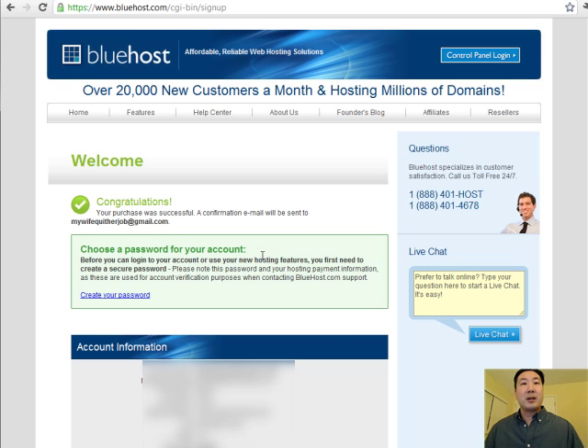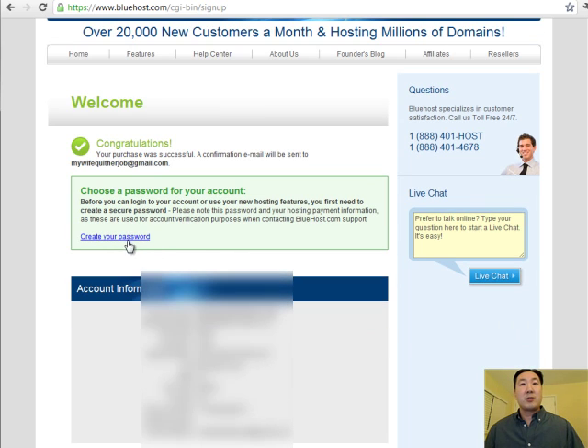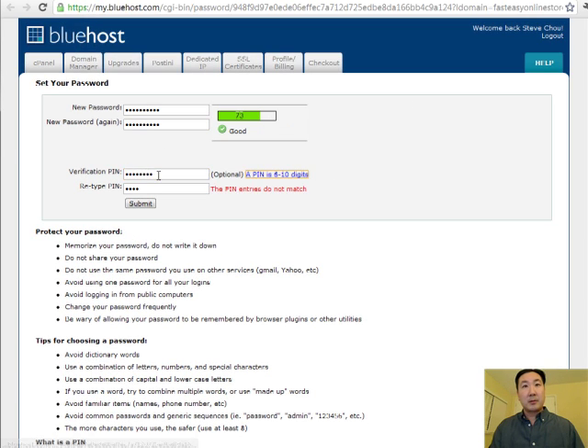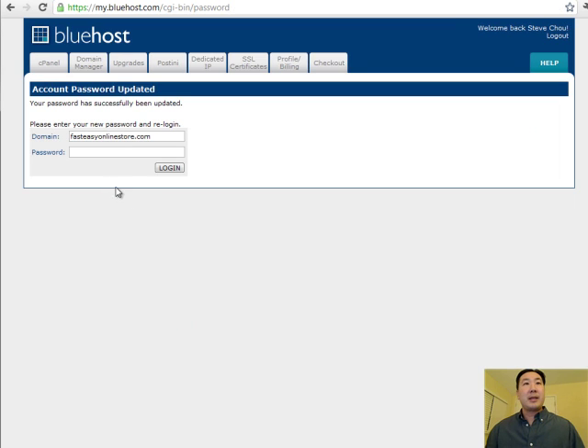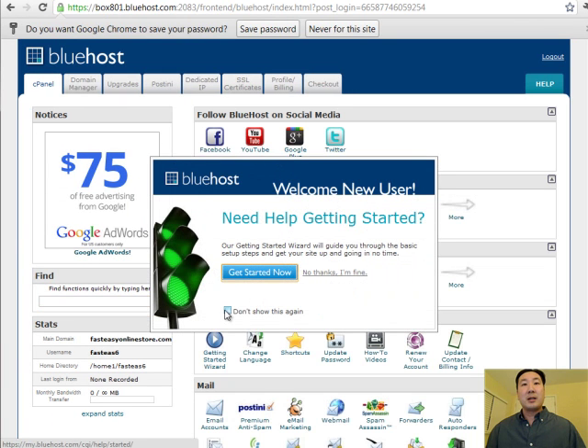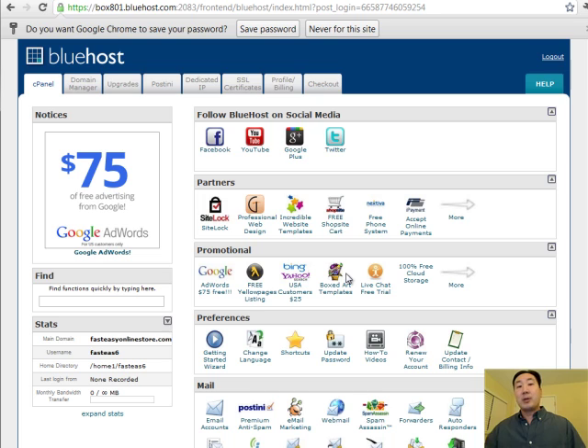At this point I've completed the transaction. You'll get an email sent to the account you signed up with, and you're going to want to create your password. I'm going to click the Submit button. My domain is fasteasyonlinestore.com. Now I'm logged in to what is called the control panel for my website. Once I've established this account, all I have to do is install the shopping cart.